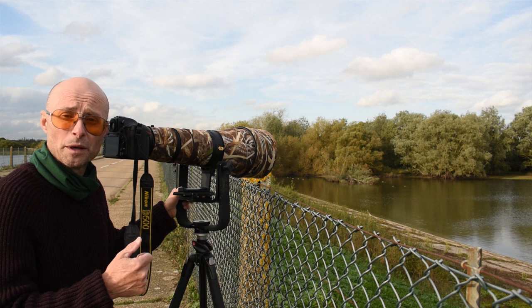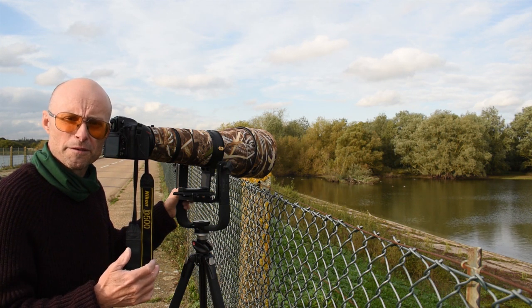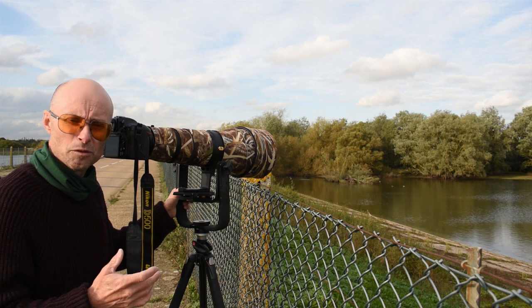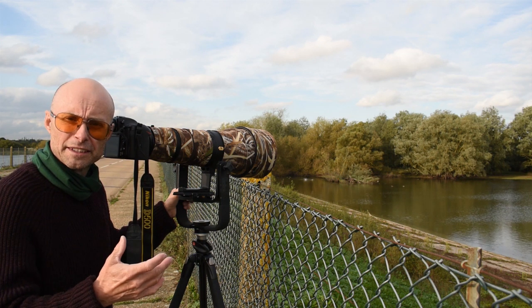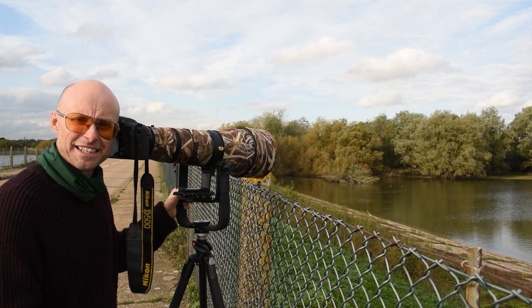If you can share this video, that's always great. If you've got any comments about places you like to photograph that might not be initially obvious as a good wildlife spot, it's always good to hear about that. Thanks for watching and listening guys, and I'll speak to you on my next video. Bye for now.